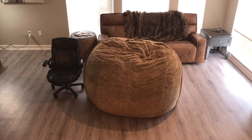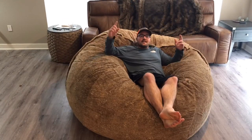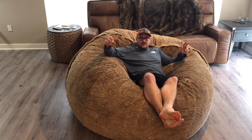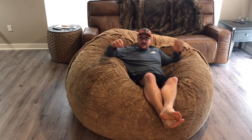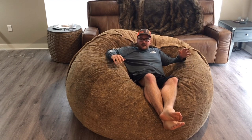Just to give it some comparison, here is a chair — so this is the size of the Big One compared to a regular chair. It's 95 pounds of memory foam, just chunks of memory foam, and that's what really delivers the comfort on this thing.